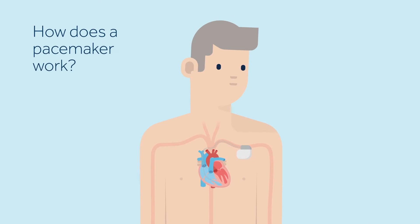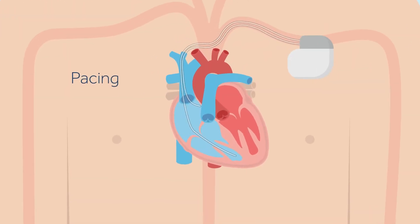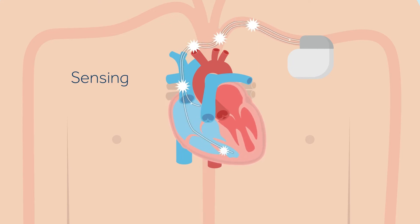A pacemaker is designed to mimic the heart's natural rhythm with two main purposes: pacing and sensing. A pacemaker will send an electrical impulse to the heart when the heart's own rhythm is too slow or is interrupted. This electrical impulse starts a heartbeat. A pacemaker will also sense or monitor the heart's natural electrical activity. When the pacemaker senses a natural heartbeat it will not deliver a pacing pulse.